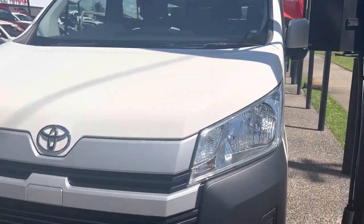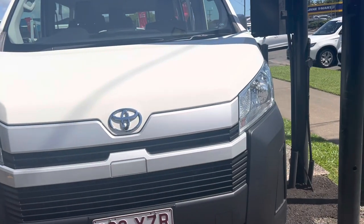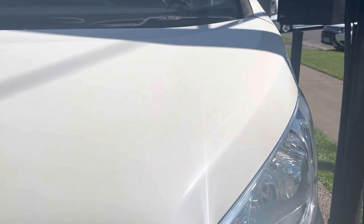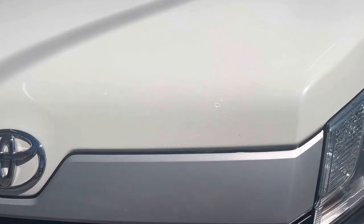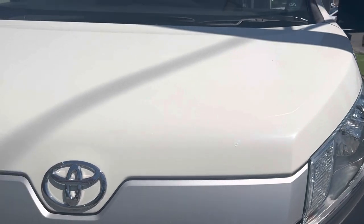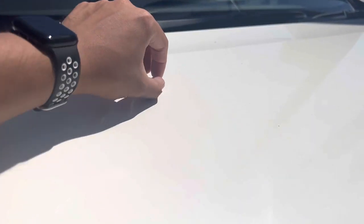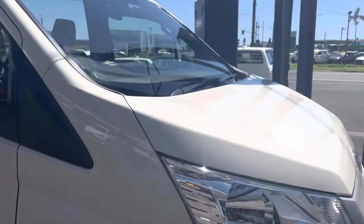We'll have a look at the bonnet to see if there are any imperfections. Being a used car you can't expect it to be perfect, but I try my best to show you in detail. What I'm noticing here is a couple of stone chips — these have already been brush touched, but if you want me to look into that further and see what I can do with my manager, I'm happy to do that. Just slightly dirty in spots, but very, very good condition overall.